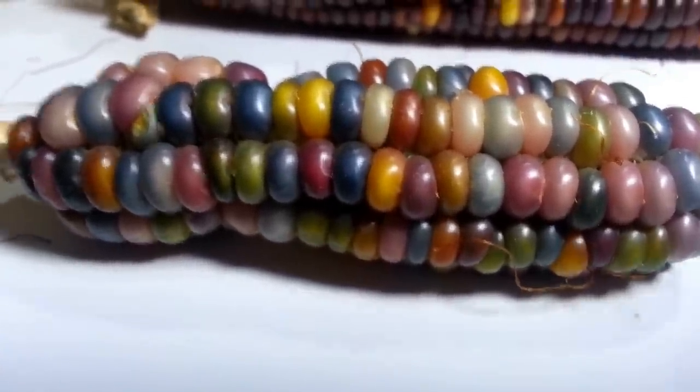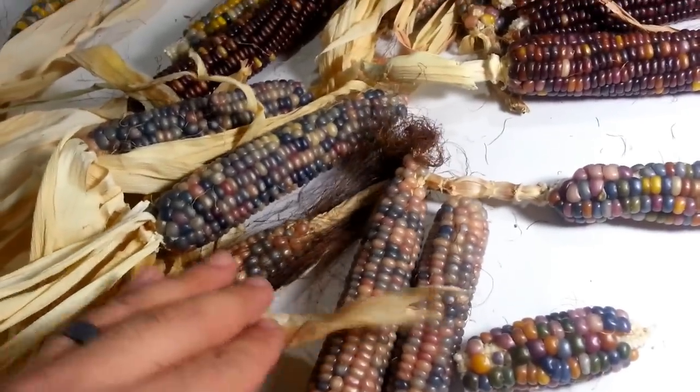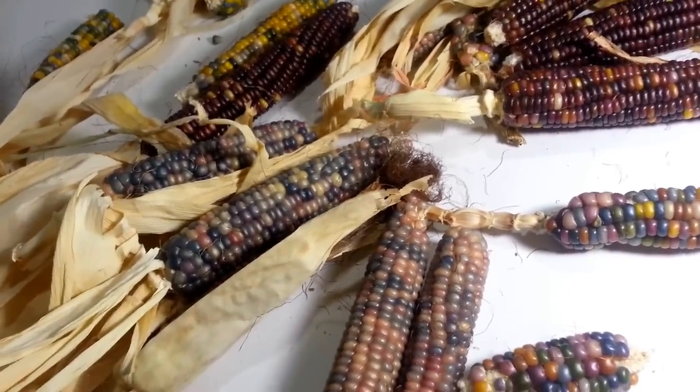I came up with a bunch of corn cobs. This is what I'm going to list this year — this is my haul from my glass gem corn. This is my second year growing them.